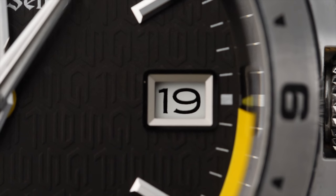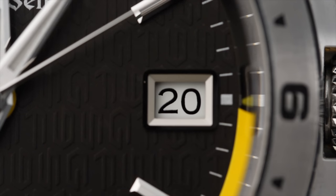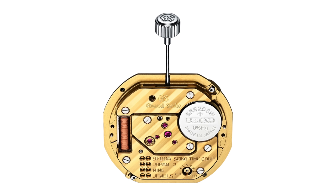Carrying on with the idea of displaying time accurately, Grand Seiko were the first to create a quartz movement with an instant date change. The movement has been designed so it will never prematurely change the date, and the date will always change within five minutes of midnight.